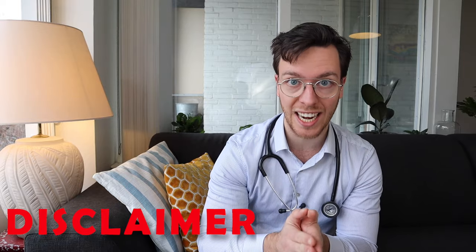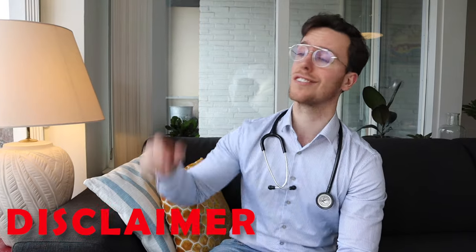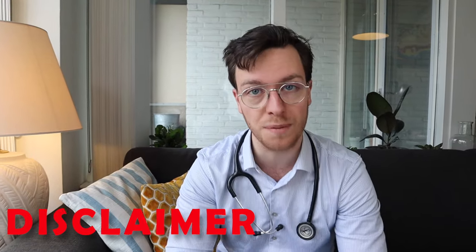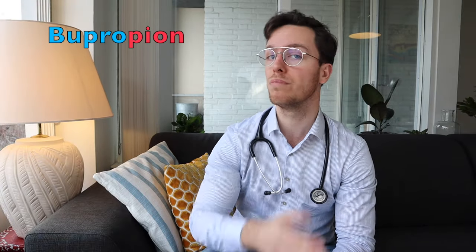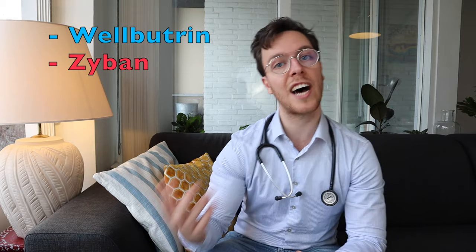A quick disclaimer: this video is purely informational and is not medical advice. If you're looking for medical advice, always contact your doctor. The generic name of this medication is bupropion, but it's sold under several brand names like Wellbutrin and Zyban, and it's only available as a tablet.